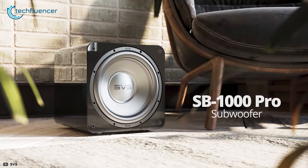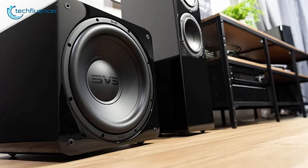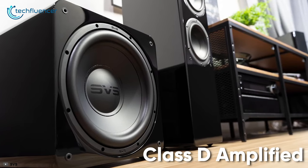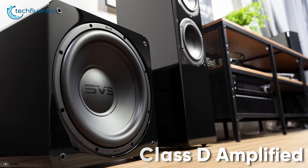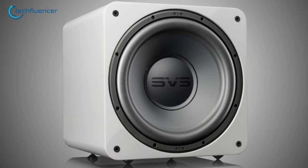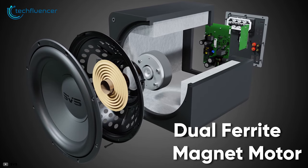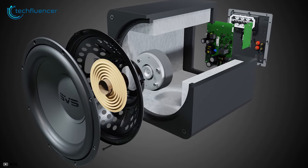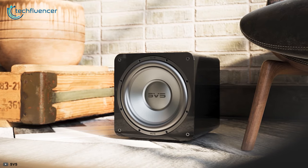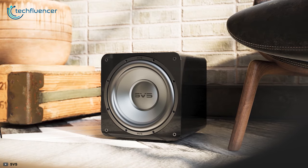Next up at number 4, we have the SB1000 Pro from SVS, a sealed subwoofer with an articulating design and remarkable bass output. This Class D amplified subwoofer has a peak power output of 325W that plays bass-thumping music in lower distortion. Furthermore, the subwoofer has been equipped with a dual ferrite magnet motor for precise and accurate bass delivery. The 50Hz analog DSP allows for precise frequency response while the advanced in-room tuning lets you tweak the output the way you prefer.